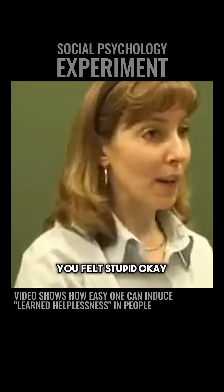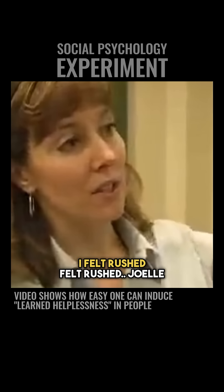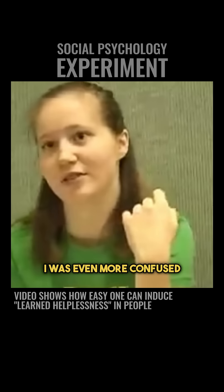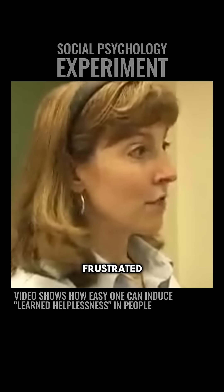Jory: I felt stupid. You felt stupid. Okay. I felt rushed. Felt rushed. Joelle: I was even more confused. You're even more confused because they all got it and you were still struggling. Chelsea: Frustrated. Frustrated.